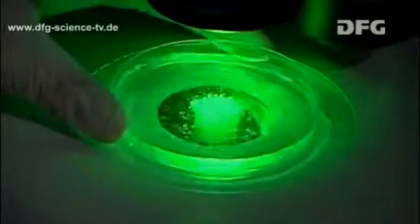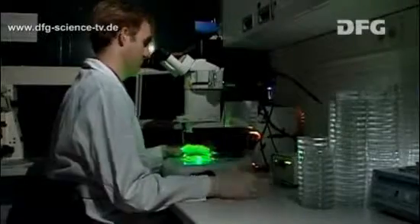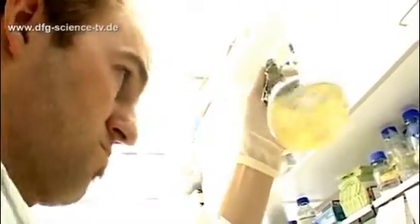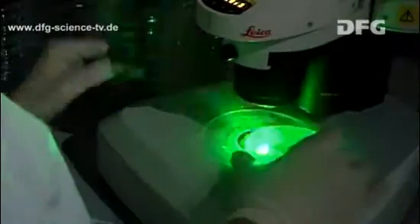The first experiment is unfortunately a failure — none of the larvae lights up; they have not accepted the DNA. Time to start all over again. In the second experiment the cells do not light up red either.